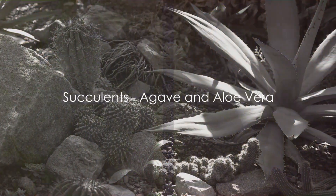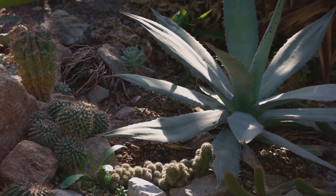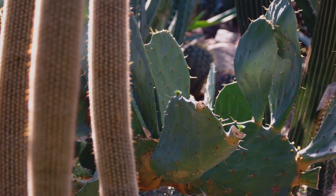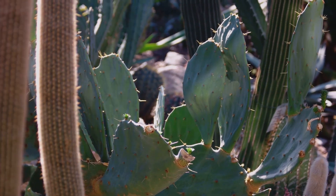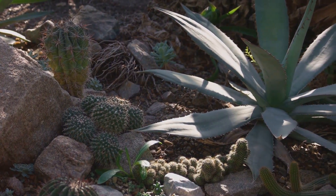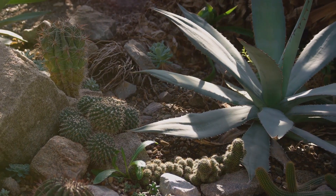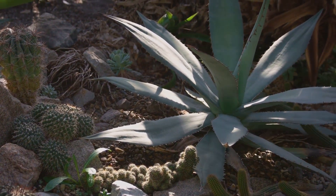First on our list, we have the resilient agave and the ever-useful aloe vera. These two succulents are like the superheroes of the plant world. They've adapted to thrive in arid environments, making them perfectly suited for Arizona's hot, dry climate. Let's start with the agave. This plant, known for its rosette of tough, sword-shaped leaves, is a true desert dweller. It's a champion when it comes to conserving water, storing it in its thick leaves and roots to survive long periods of drought.